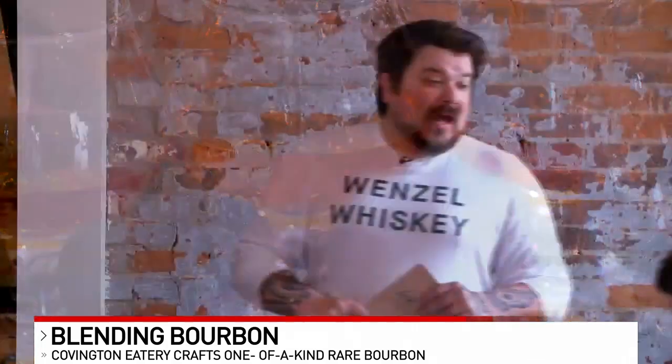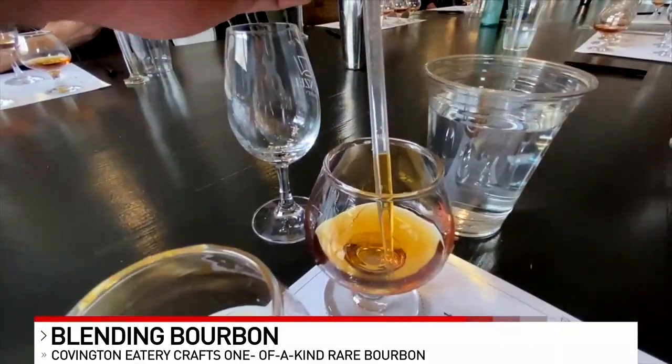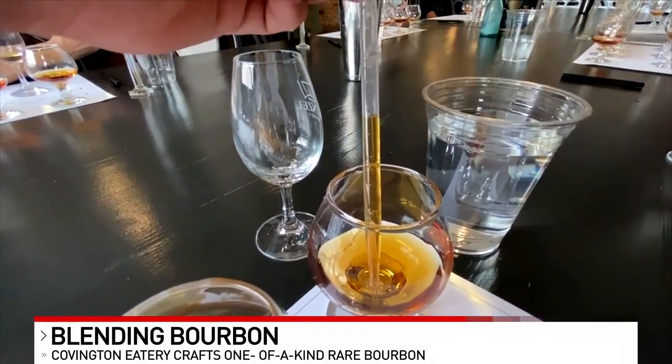We're going to do exactly what Henry Wenzel did 150 years ago today in this room. Henry Wenzel was a rectifier — that means non-distilling producer. So everyone today is a rectifier. You will be making your own specific bourbon.